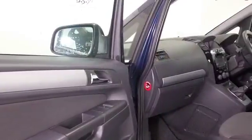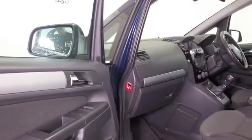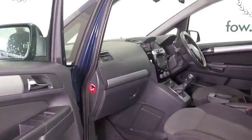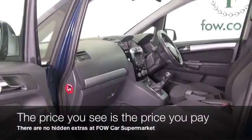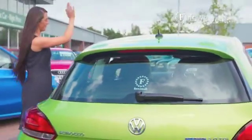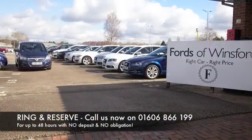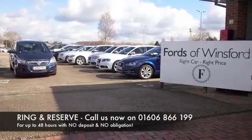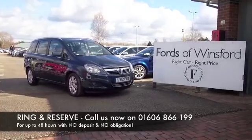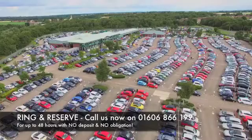This also has parking sensors, Bluetooth, and the magic ingredient — satellite navigation. Don't forget at Fords the price you see is the price you pay; there are no hidden charges or extras. You can ring and reserve with no deposit, no obligation. Bring your licence, have a test drive, and discover this great car for yourself at Fords of Winsford.